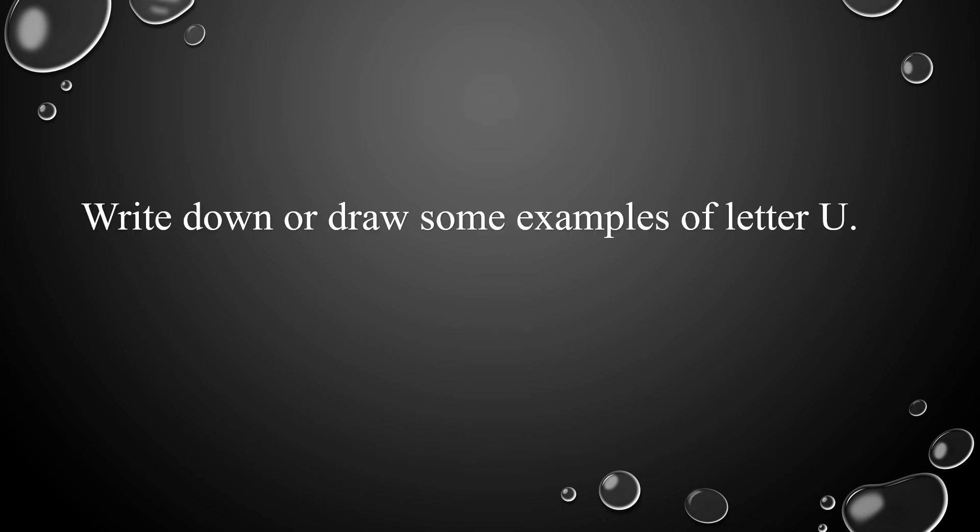And now it's your turn to write down or draw some examples of letter U.